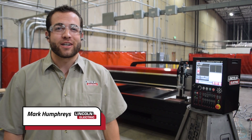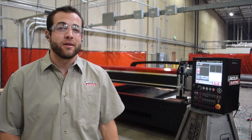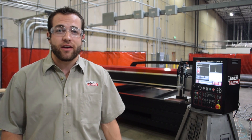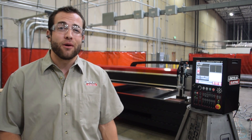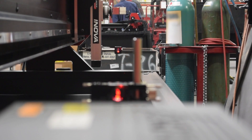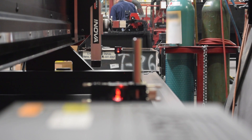My name is Mark Humphries with Lincoln Electric Cutting Systems, and today we are performing tests on the accuracy and repeatability of our CNC plasma cutting tables. We have engineered these machines within very tight tolerances, and today is going to be the ultimate test to see if those tolerances are reflected in our results. We are using laser interferometry and ball bar testing to measure linear, geometric, and circular accuracy and repeatability across the area of the cutting table.